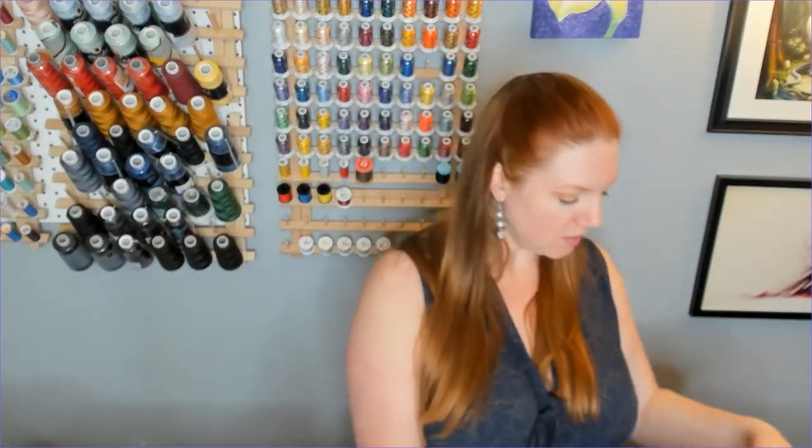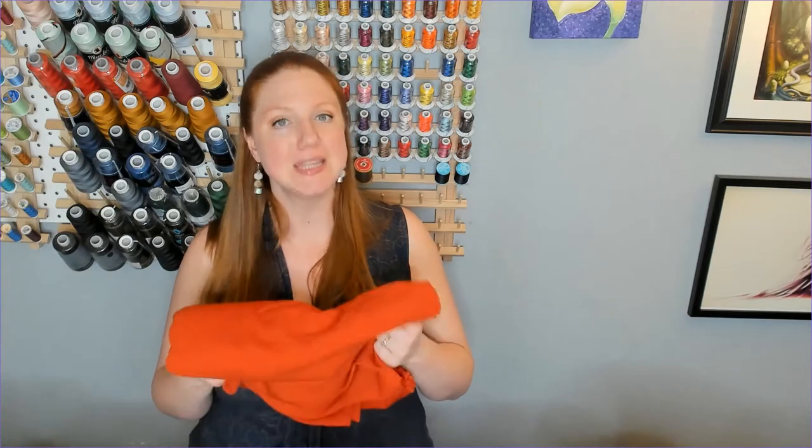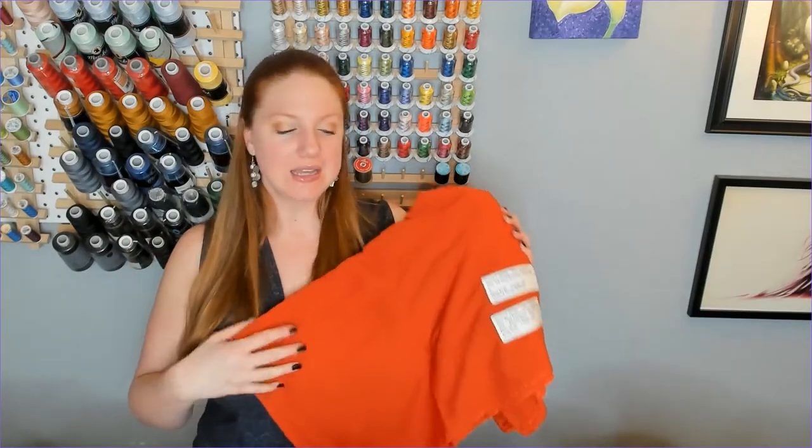I don't know if I've talked about my love for burnt orange here, but I love it — I don't care if it's spring, I will wear burnt orange year round. I bought five yards of this rayon crepe and it's 54 inches wide, so this is going to last forever. But it's just so beautiful.